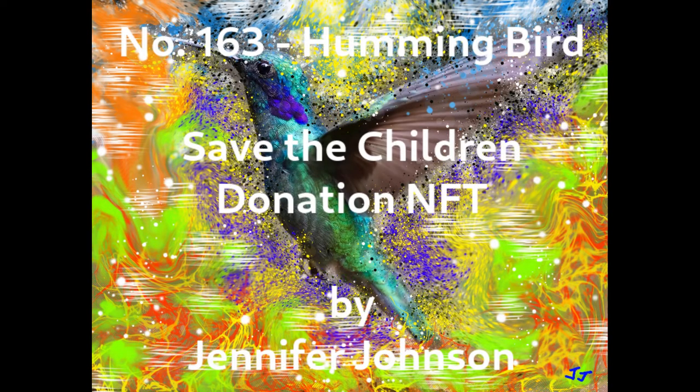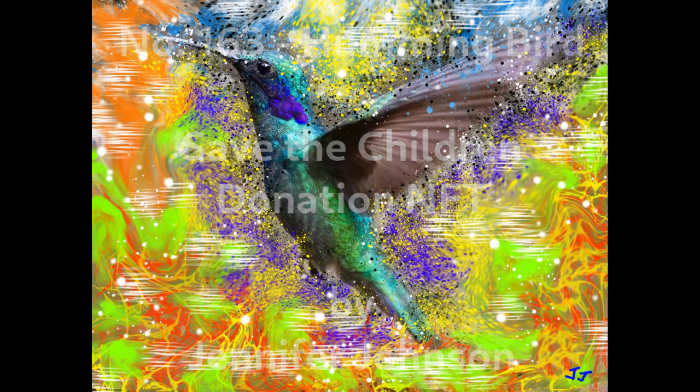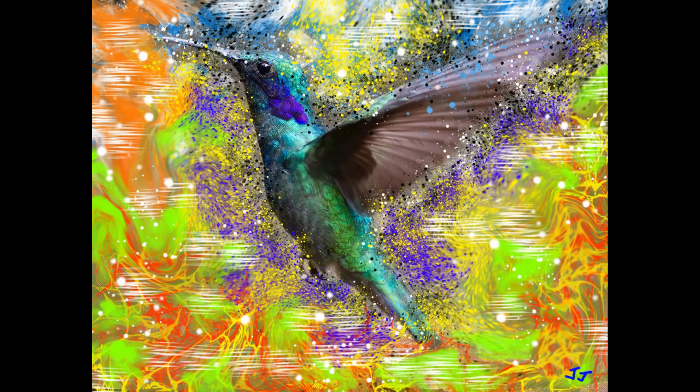The last organization on the list is Save the Children, which focuses on global children's needs. The NFT creation dedicated to their cause is titled Number 163, Hummingbird, as shown here. It has a pixel size of 3000 by 2290 with high resolution. It too has 100 limited edition copies. The current price is 1.69 ether.